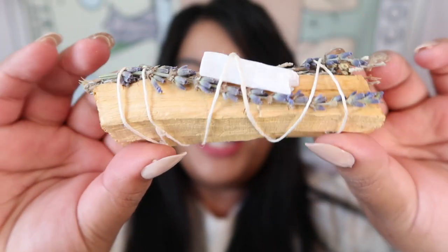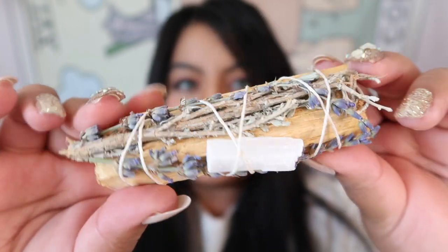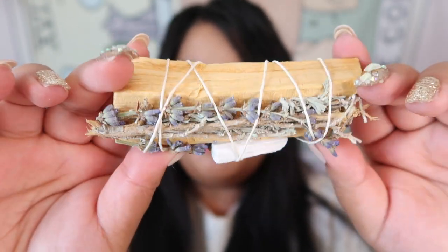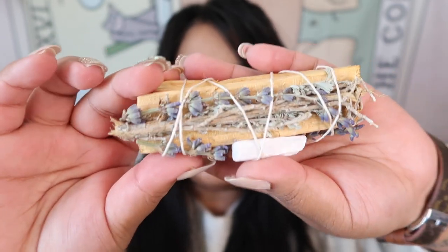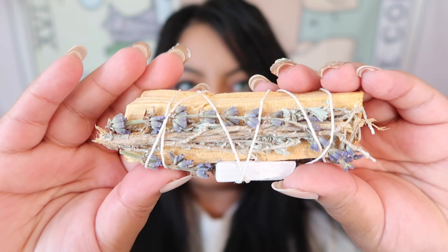The next item is insanely beautiful — there are three pieces. The first is palo santo with a tiny piece of selenite and some fresh lavender buds. How stunning — absolutely gorgeous!